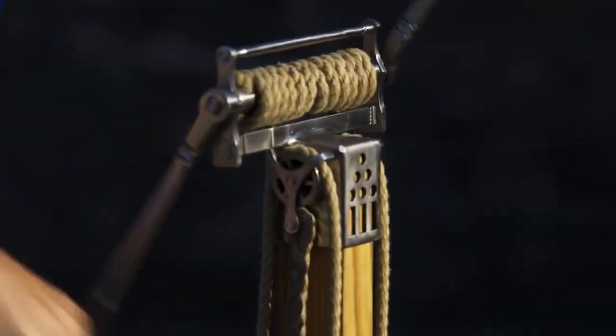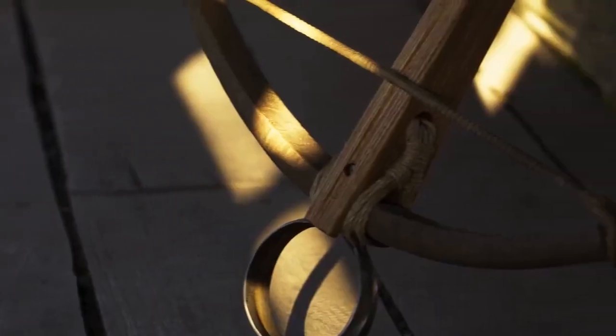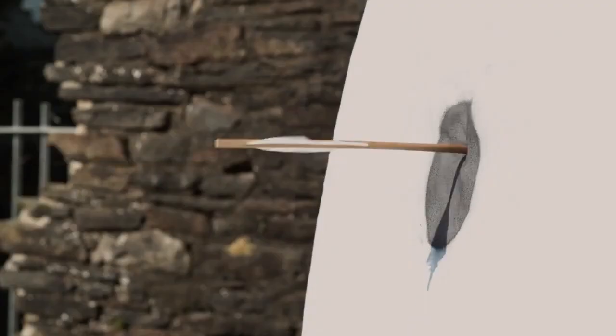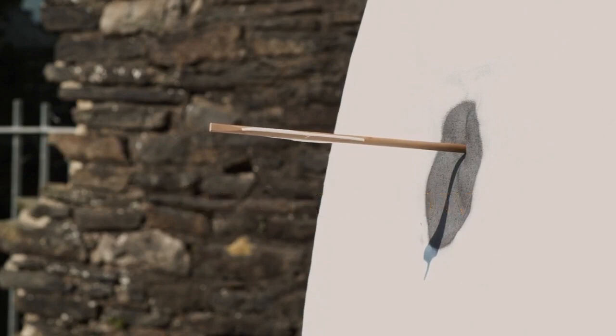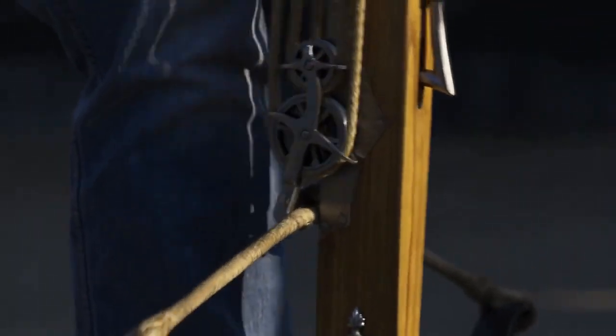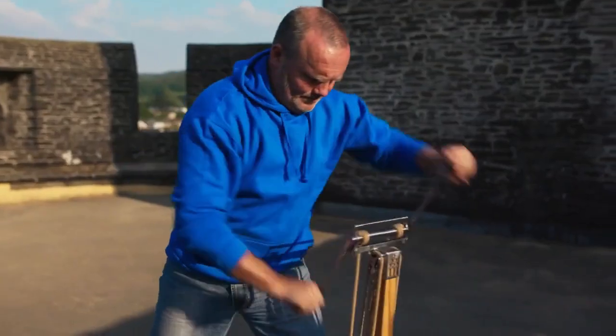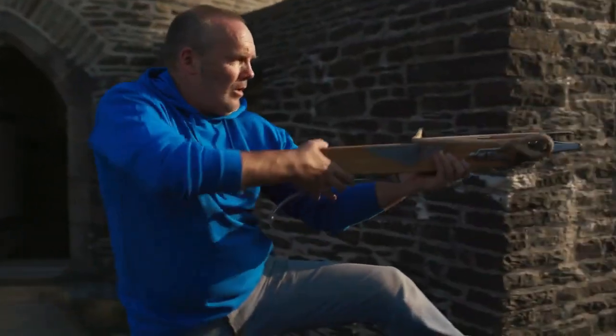One weapon more than any other dominated warfare in the Norman period: the crossbow. 14th century crossbows like this were the culmination of centuries of development. With limbs made of steel, they were incredibly powerful.